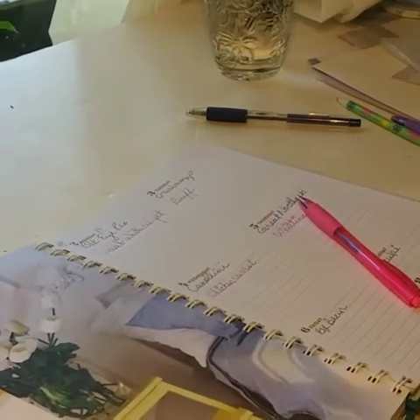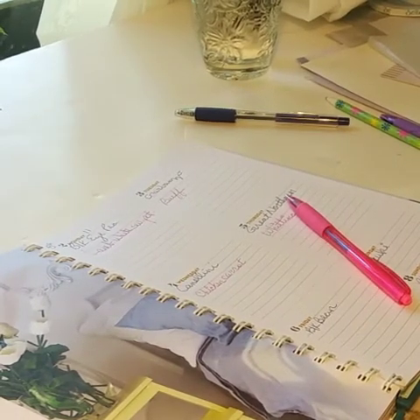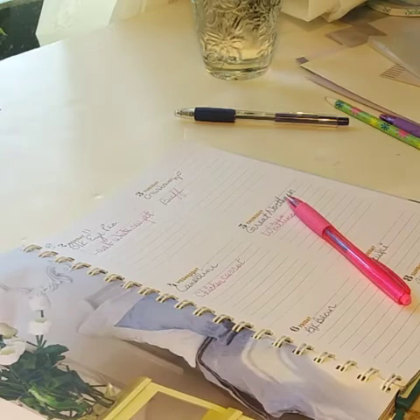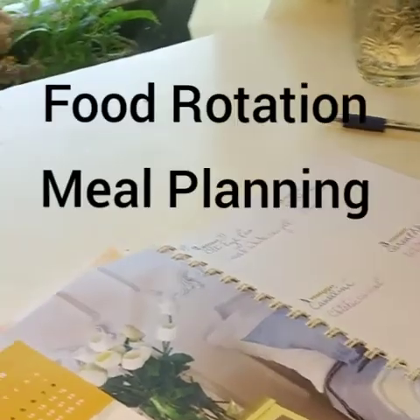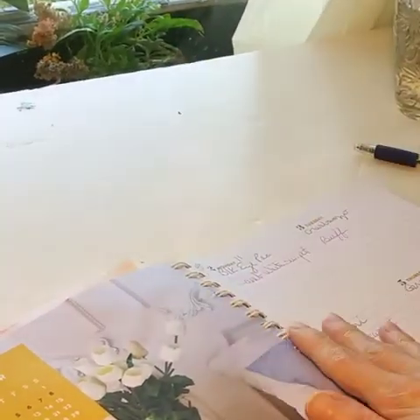Hi, this is Marsha. Welcome back to Sunshine Homemaker. So happy that you're going to be here with me today. On my channel, it's all about learning how to live a happy life using homemaker skills and taking some of what is from the past and applying it to now. So that is what today's lesson is going to be about.